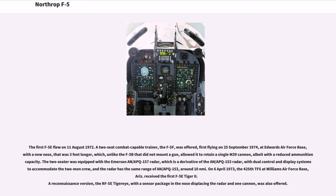The F-5F first flew at Edwards Air Force Base, with a new nose that was three feet longer, which — unlike the F-5B that did not mount a gun — allowed it to retain a single M-39 cannon, albeit with a reduced ammunition capacity. The two-seater was equipped with the Emerson AN/APQ-157 radar, a derivative of the AN/APQ-153, with dual control and display systems to accommodate the two-man crew, and the radar has the same range as the AN/APQ-153, around 10 nautical miles.